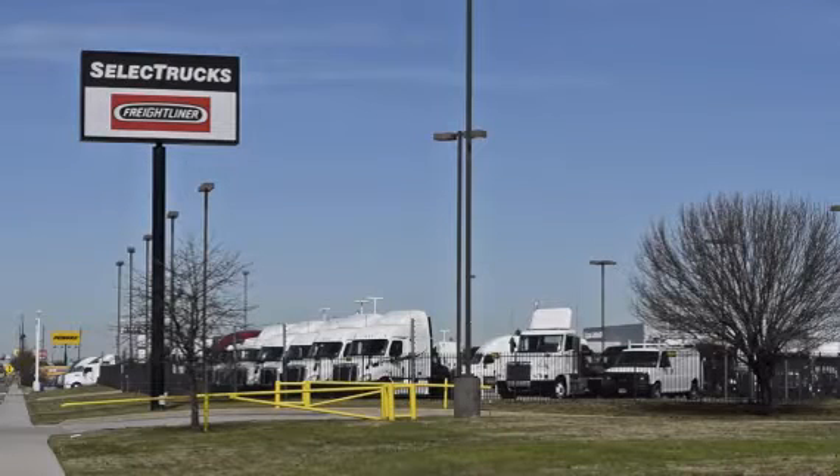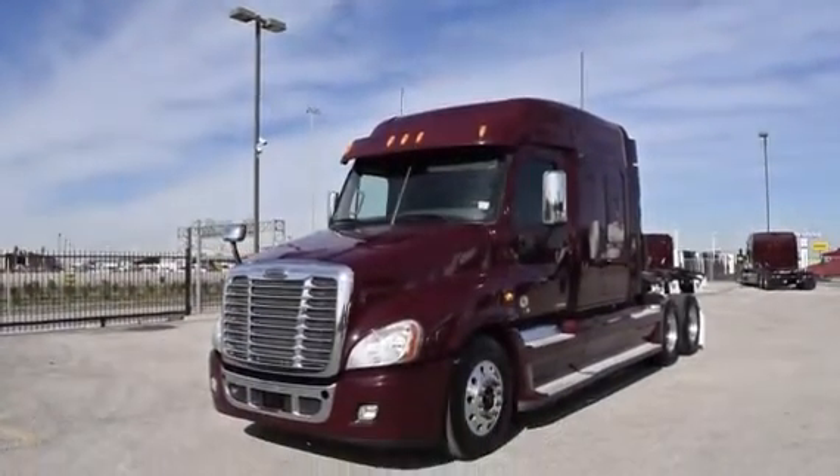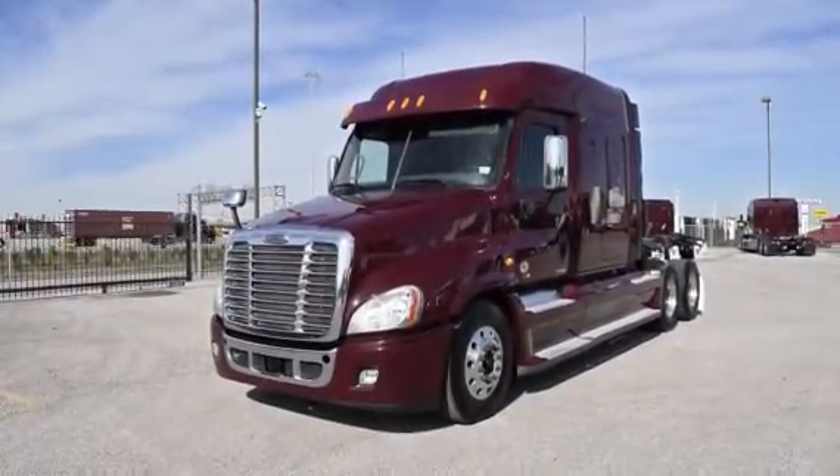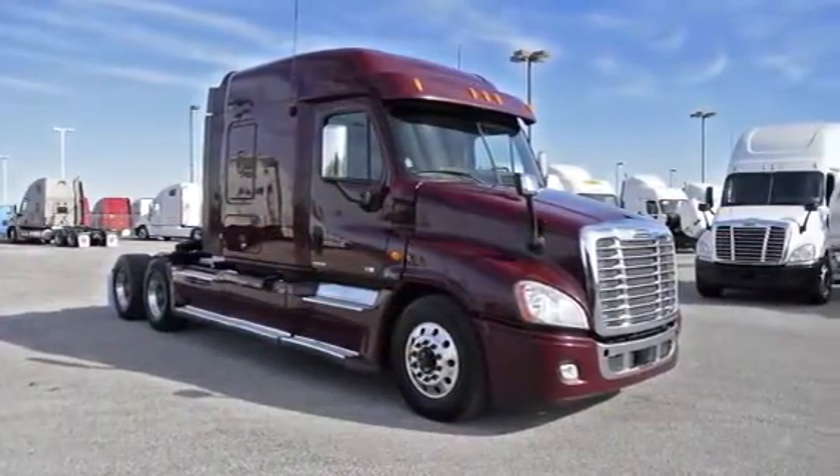Welcome to Select Trucks of Houston, a full-service Freightliner dealership. Today we have a very nice fleet of maintained 2012 Freightliner Cascadia with a 72-inch mid-roof XT sleeper from a major U.S. fleet that recently received the Fleet of the Year award.